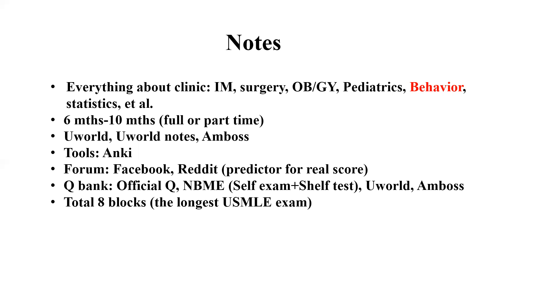For question banks, you definitely need to do the official questions because they are most comparable to the real exam questions. NBME is also recommended — it includes self-exams plus shelf tests, which are high yield. People report finding similar questions on the real exam after doing NBME questions. UWorld is a must-do, and Amboss is also a good question bank with about 2,000 questions. It gives you a clue about how difficult questions are asked and how to answer them more easily.